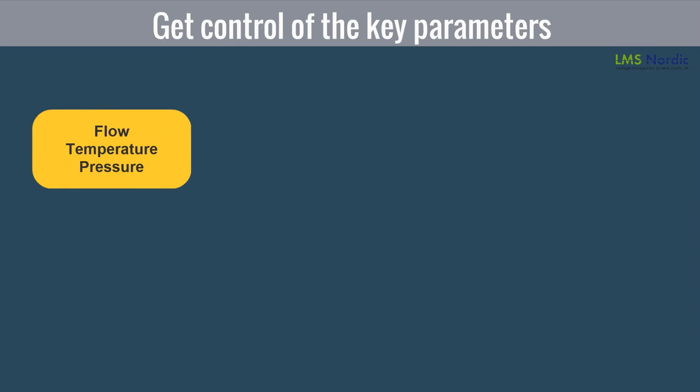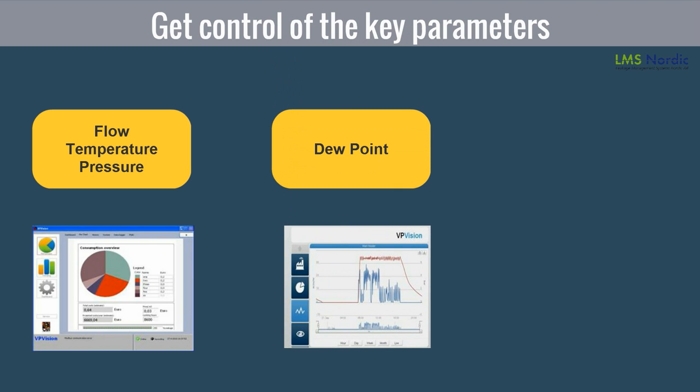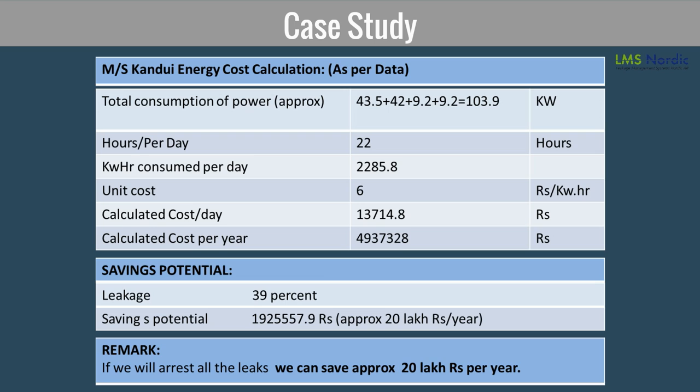For monitoring and measuring compressed air systems, we need to first measure the following parameters: flow, temperature, and pressure. The second parameter is dew point. The third parameter is power consumption and energy efficiency. Survey and repair provides the answer to the real cost of leakages. This table shows the potential savings identified when the LMS leakage survey was conducted, clearly showing the value of the LMS program for industries using large amounts of compressed air.